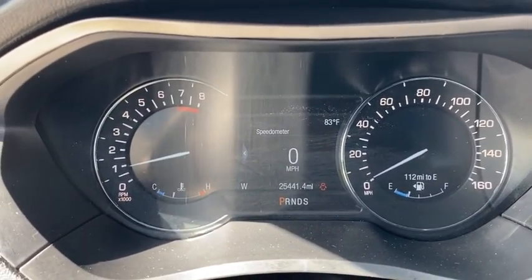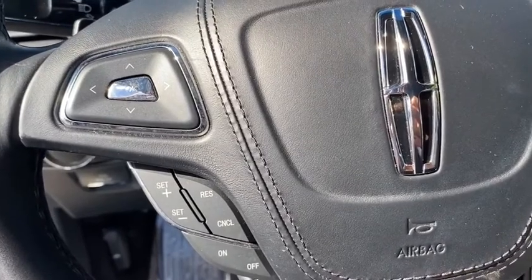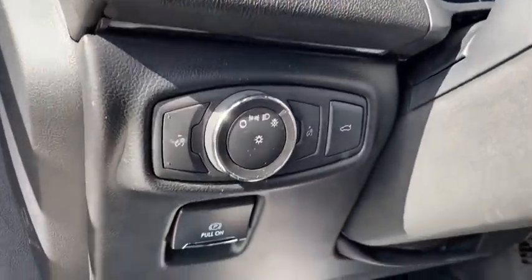Here are some of this vehicle's great options: navigation system, power passenger seat, traction control, dual airbags, leather-wrapped steering wheel, power steering, four-wheel disc brakes, active suspension system, universal garage door opener.